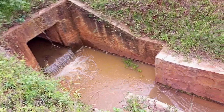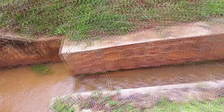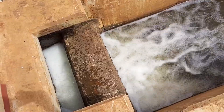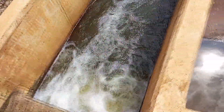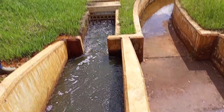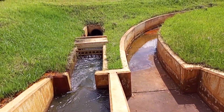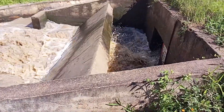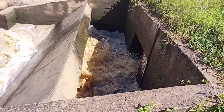By controlling the flow of water through the bottom outlet structure, engineers can effectively manage water supply, flood control, irrigation, and hydropower generation. Bottom outlet structures are engineered to withstand high pressures and provide reliable operation under various conditions.